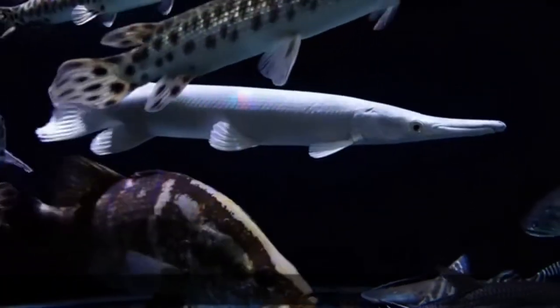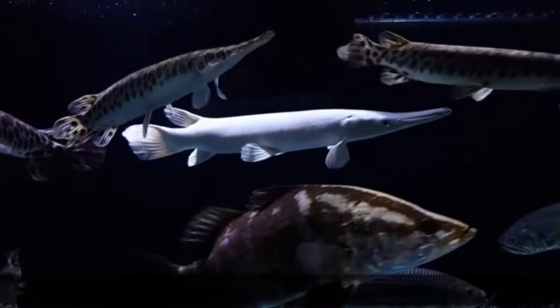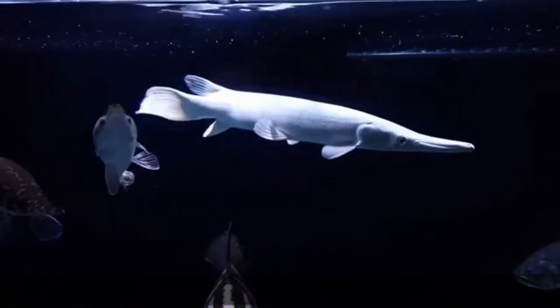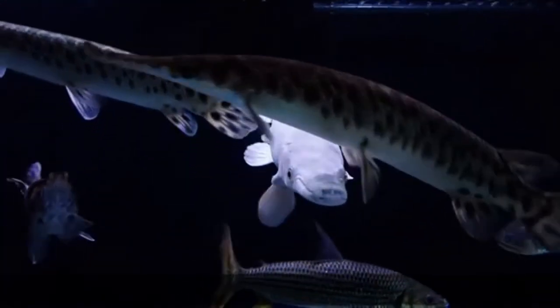Their rare color is due to leucism. The Platinum Alligator Gar's snowy hue is the result of a pigmentation disorder called leucism — that is a partial loss of pigmentation resulting in white, pale, or patchy coloration of the skin, hair, feathers, scales, or cuticles, but not the eyes.